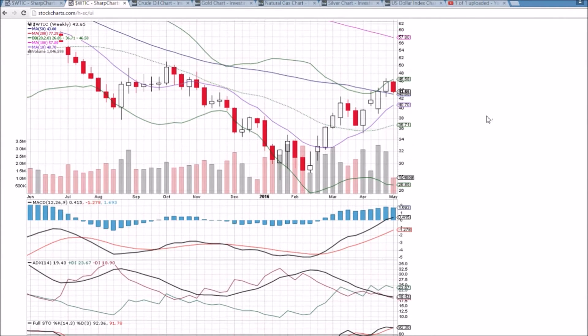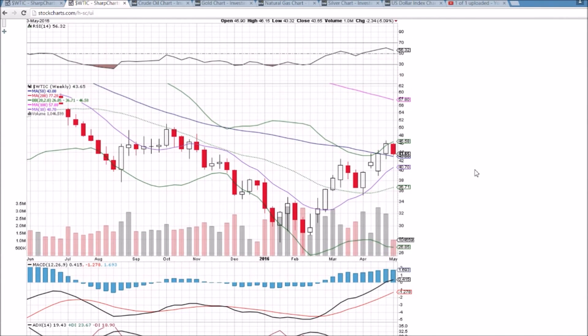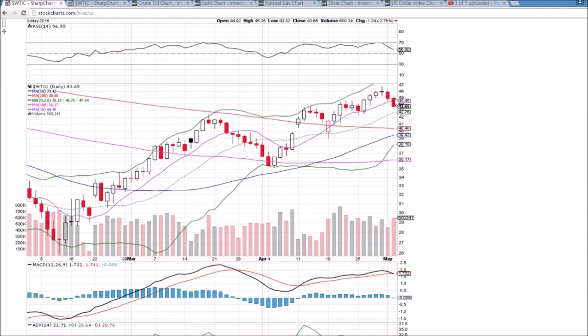On the weekly chart, we have a bearish reversal candlestick, right at the 50-week moving average support at 43.08. If we close the week below that, it will certainly be bearish. We bounced off of it on the back test last week, and judging by what I'm anticipating, I would expect that level to hold again this week, but we'll take it one day at a time. It's all about the middle Bollinger Band support tomorrow and 42.50 support. We'll check back in and see if this plays out as anticipated. One thing is for sure — I am bearish on oil mid-term, and we'll see if that is correct.